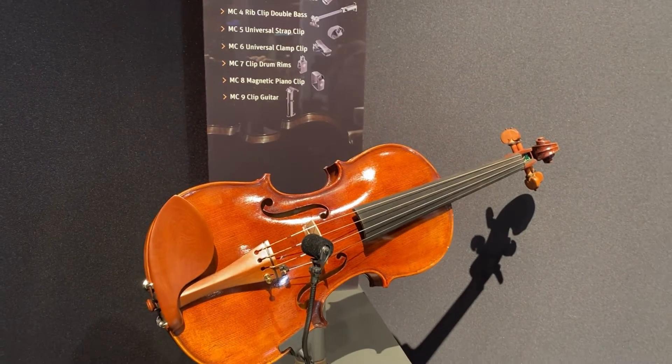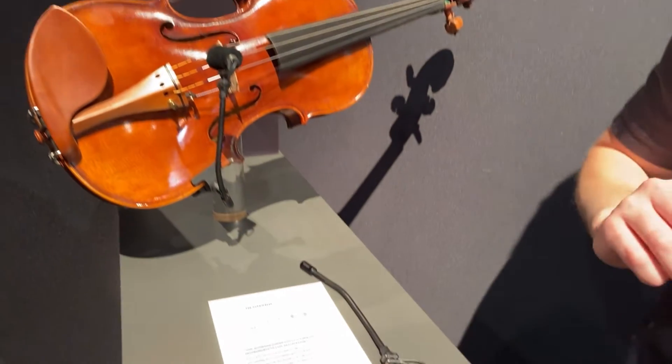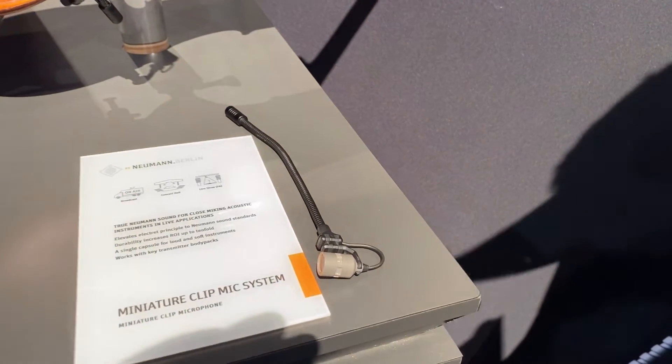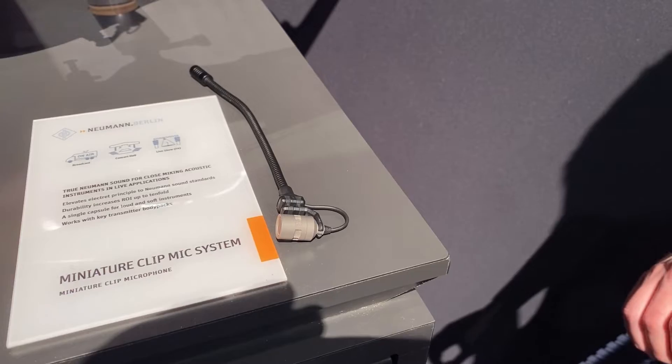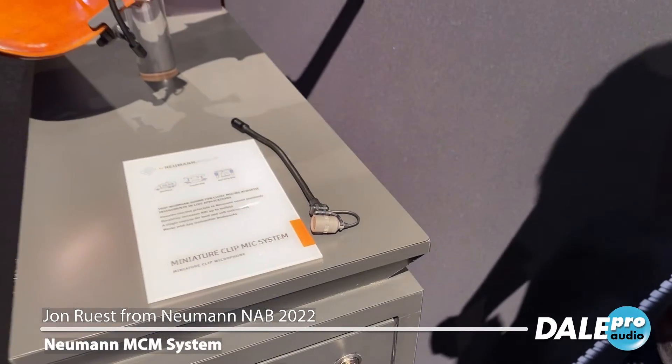One really interesting thing about this microphone is it has a tremendous amount of dynamic range. So no matter what source you're recording on, all you need is this guy and you're ready to go. This will be shipping soon and it'll be going for about $729.